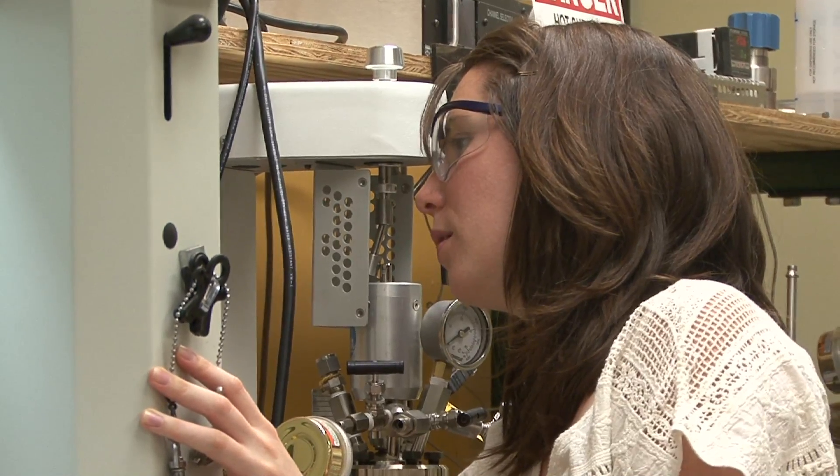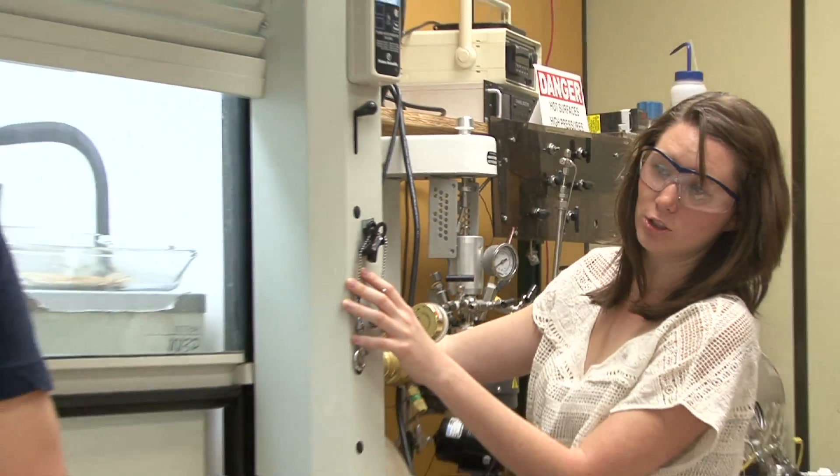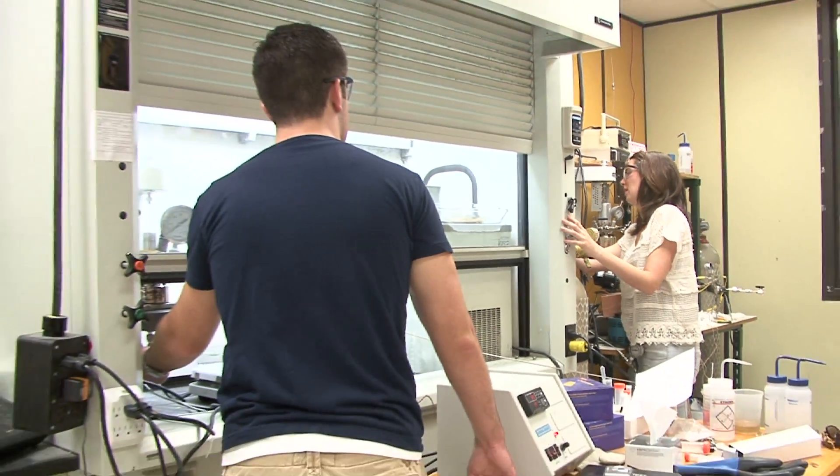I worked with my mentor, Leslie Schulte, as well. She's studying the conversion of carbon dioxide into cyclic carbonates.